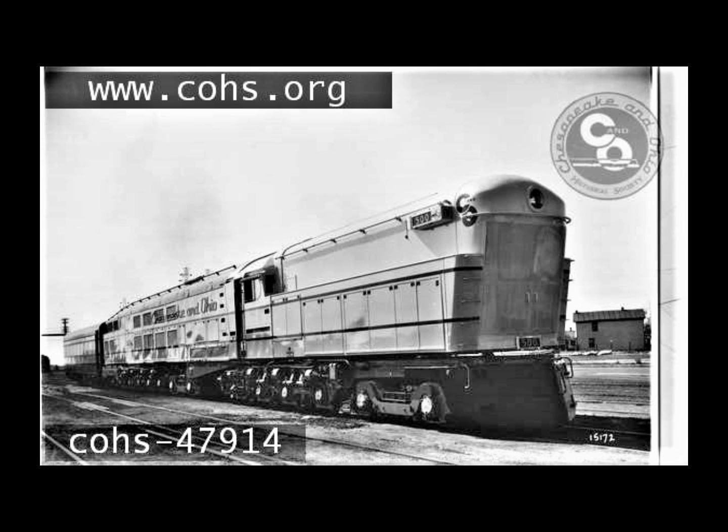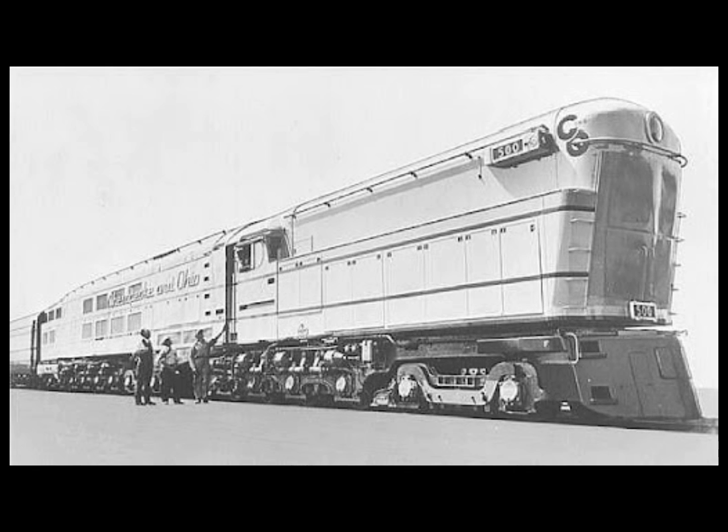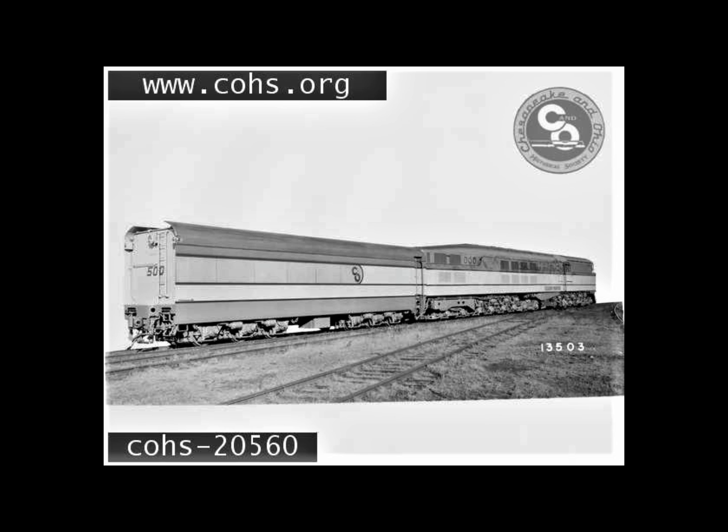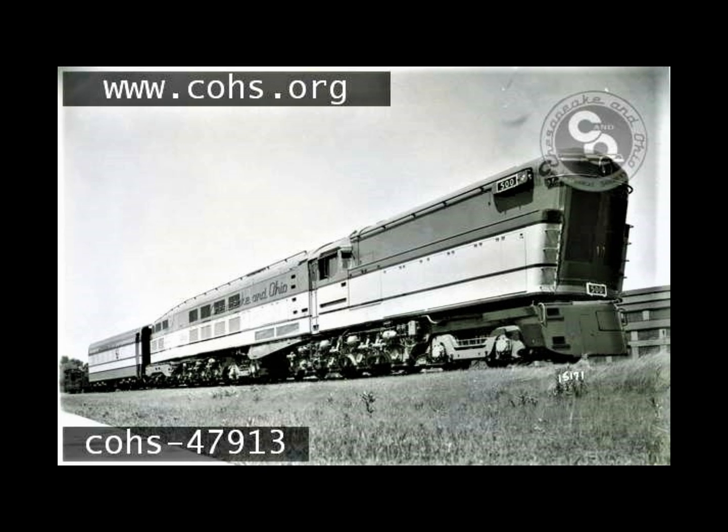The C&O had actually wanted the Chessie running by 1946, but a large backlog of post-war orders delayed delivery of the matching cars by two years, at which point there was also declining ridership. With all the mechanical problems, the Chesapeake and Ohio just decided to end the entire concept then and there. When the matching Pullman cars did arrive, the C&O simply sold them or used them on the railroad's other services. As for the locomotives themselves, the C&O sent them back to Baldwin, who scrapped them in 1950.